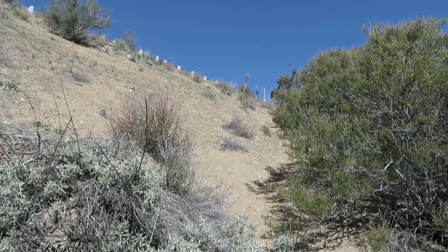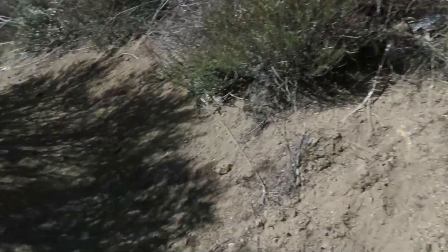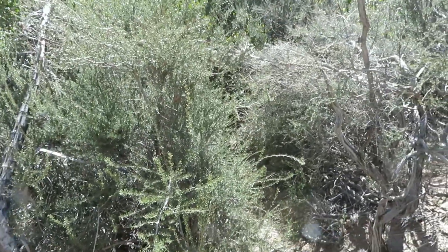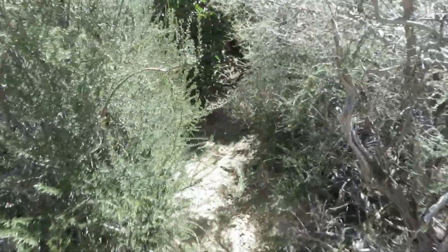This is where I've come from — you can see how steep it is. I've come to a fork in the road, one path here and one here. According to AllTrails, it's telling me to go this way. It looks pretty tight with all the bushes in here.